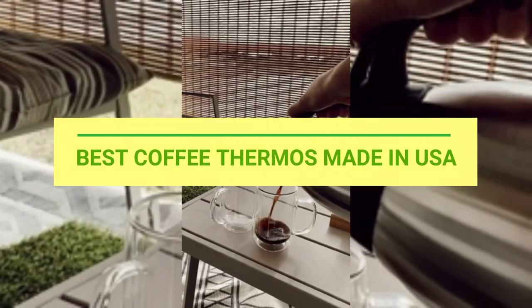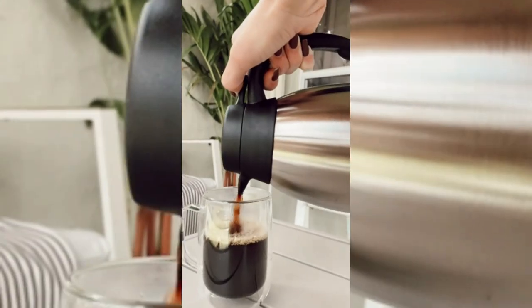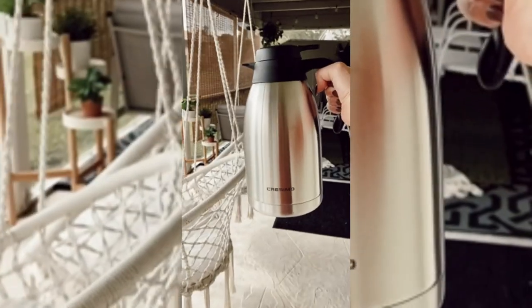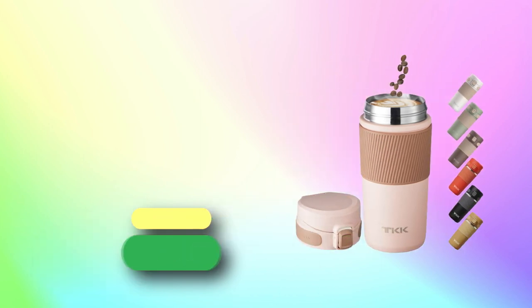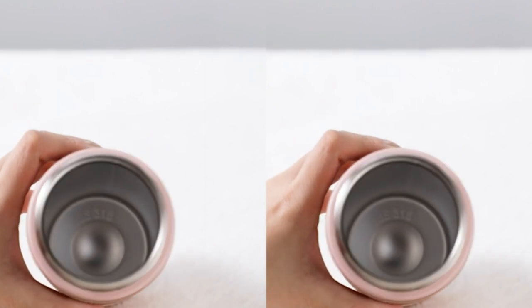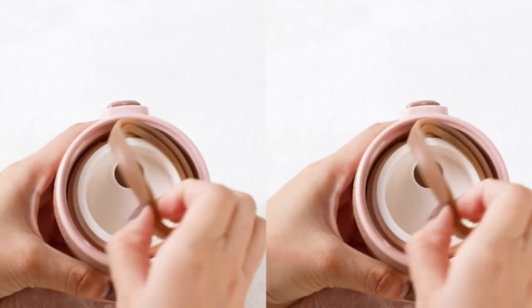Best coffee thermos made in USA. Number 1: Valueter coffee thermos made in USA. Coffee travel mug, leak and spill proof travel mug, fits most cup holders and under most single serve brewers.